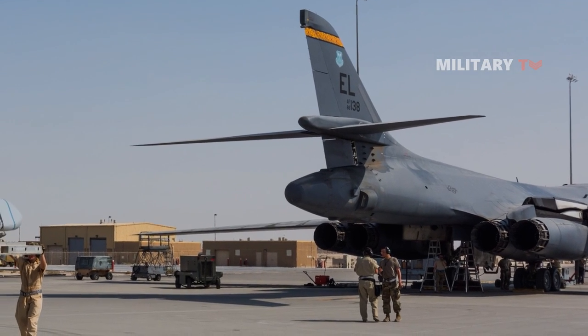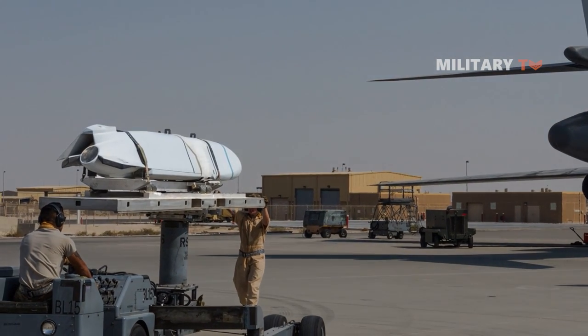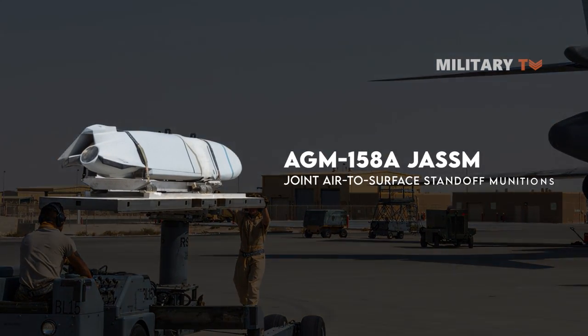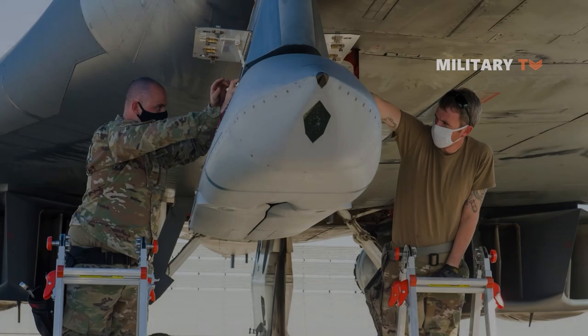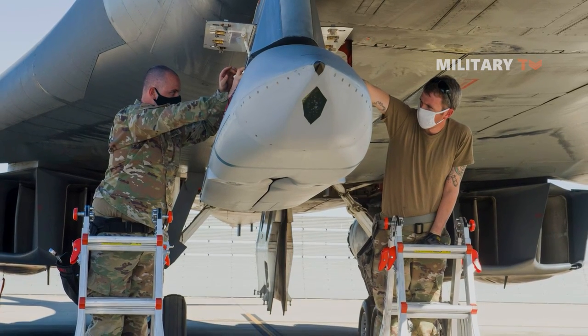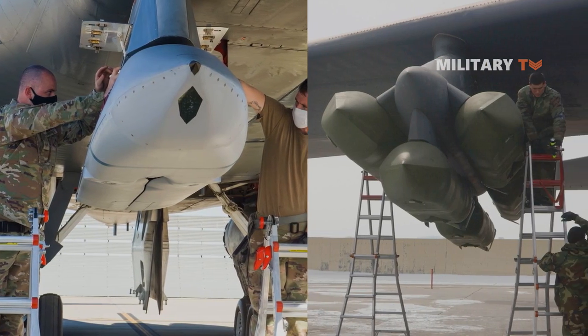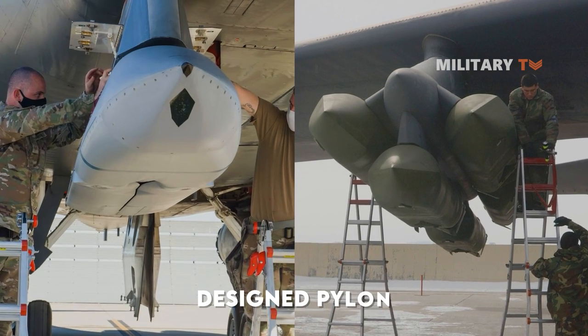The integration of large hypersonic weapons also aligns with the Air Force's overarching objective to rapidly incorporate advancements from the science and technology domain into operational deployment. Despite the ongoing enhancement, Boeing is suggesting that the Air Force transfer the evaluation of hypersonic missiles from the B-52 to the B-1 bomber by employing a newly designed pylon.